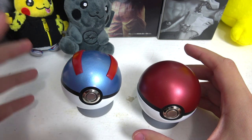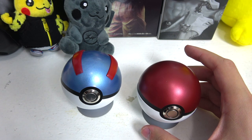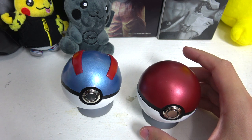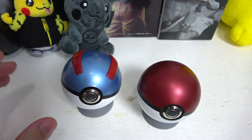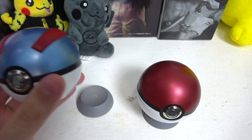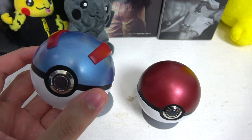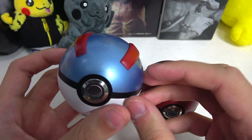Another pro — even though I bought them internationally, the seller Mutant Effects shipped them very quickly. They came in less than two weeks, shipped internationally and at my front door in under two weeks. Very fast shipping from this seller specifically — another big plus.